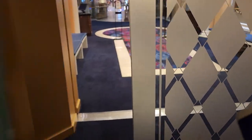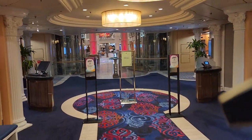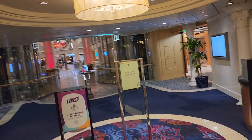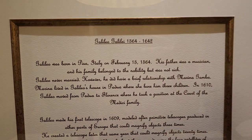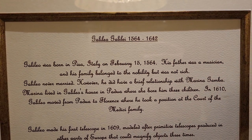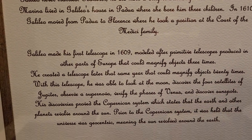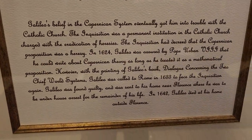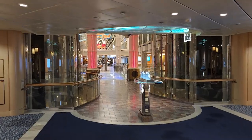Alright, that was the main dining room. Let's take a look at the promenade. Oh look at that — it talks about the scientist Galileo. Alright, let's go ahead and take a look.